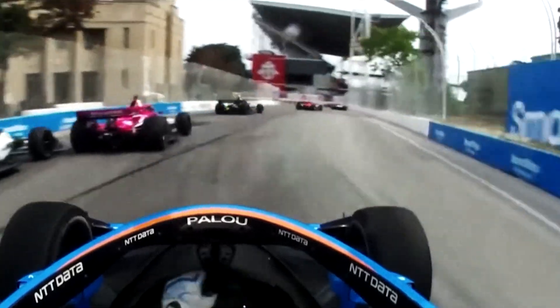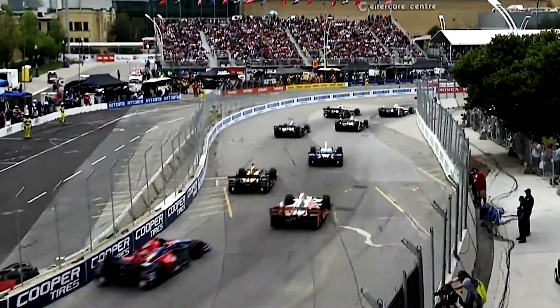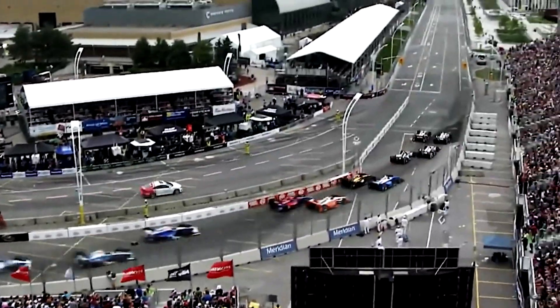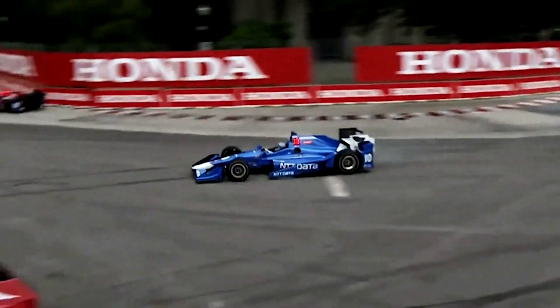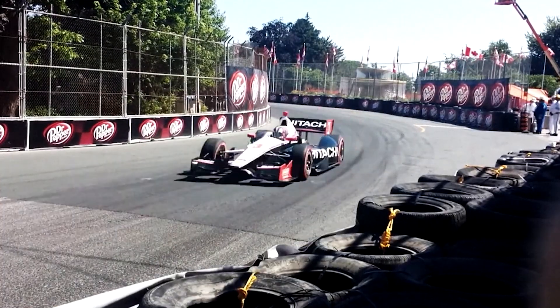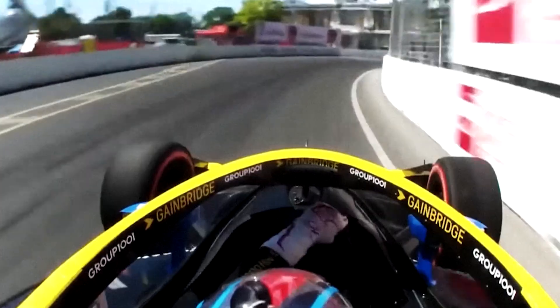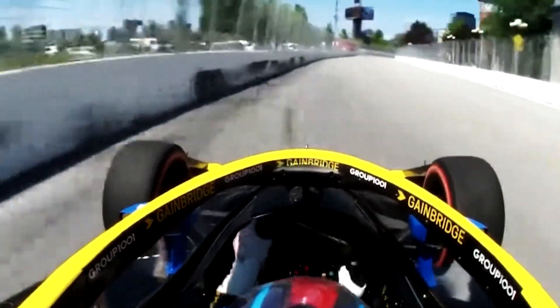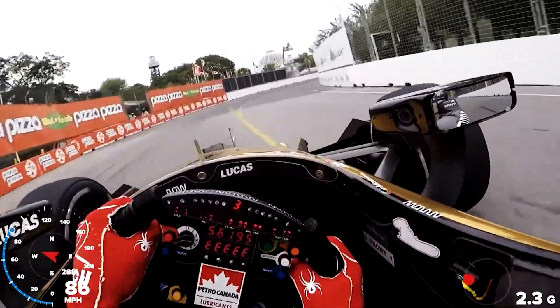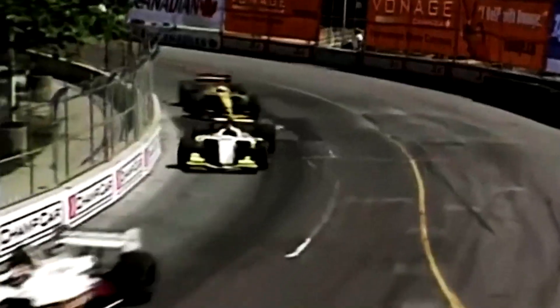One of the reasons Toronto was so challenging to get right is the presence of all those walls lurking at every corner. Three-time winner Will Power references a lot of blind corners, meaning you can't really see the spot where you want to position your car. A great example of this is Turn 6, where your best plan of attack is to aim the car at the wall, use it as your apex, and hope you're not over the limit on the turn in. Miss your mark by even the slightest of margins and it's trouble.